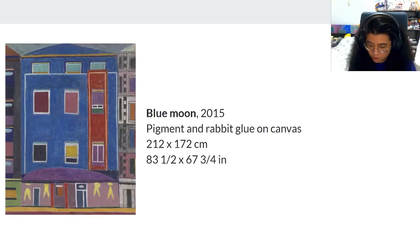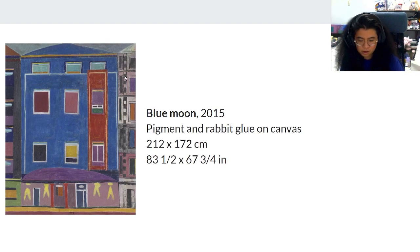Here we have Blue Moon. It looks like a type of hotel — very mysterious with a gray, foggy sky. It could be a hotel that comes out during a blue moon but disappears during a normal day. This red part could be an elevator, and these are the lights outside of the hotel.